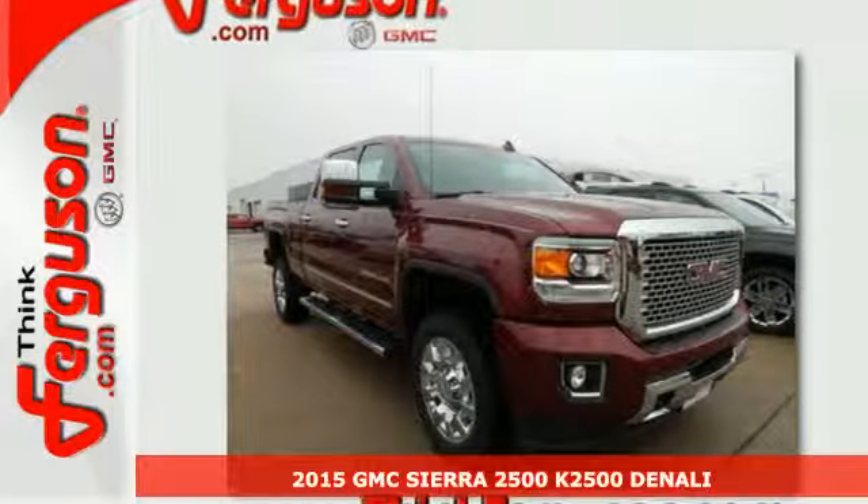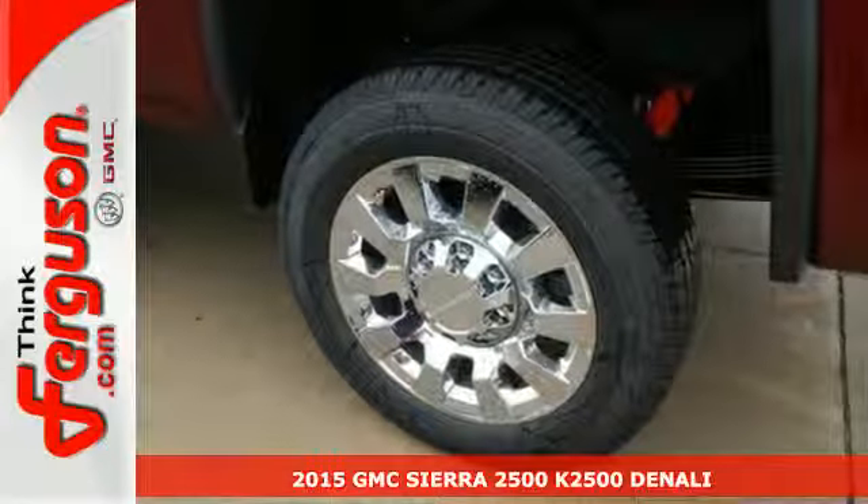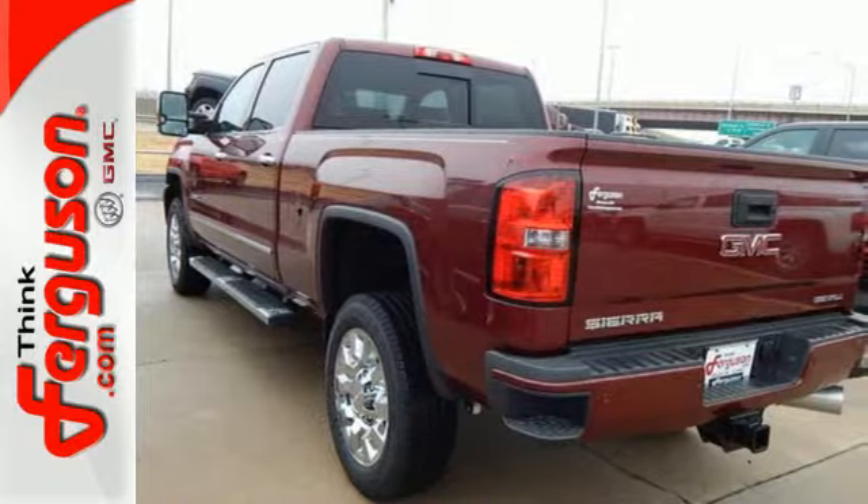It's a 2015 GMC Sierra 2500 Heavy Duty. It was designed not only to work hard, but to look good, while delivering both substance and style.